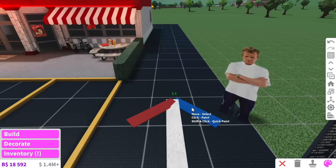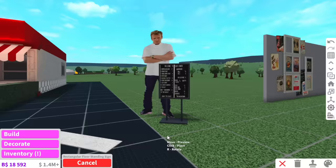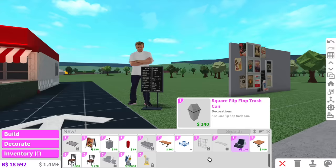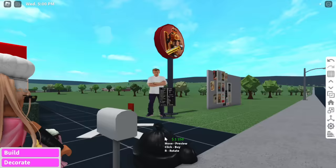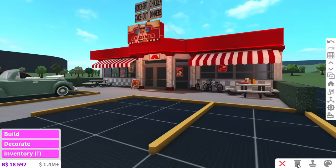Gordon Ramsay is just there like, you better drive the right way. I don't know why he's so tall — it's giving Slenderman. He can be our little mascot. My alarm went off for me to eat breakfast and I just had a heart attack. I don't even have to make my own custom drive-thru poster — there's already one. And the outside of the diner is all complete, so now we can start working on the inside.